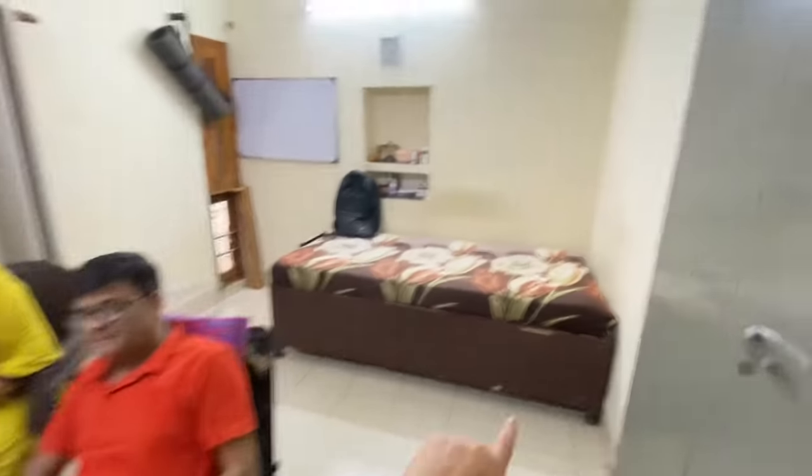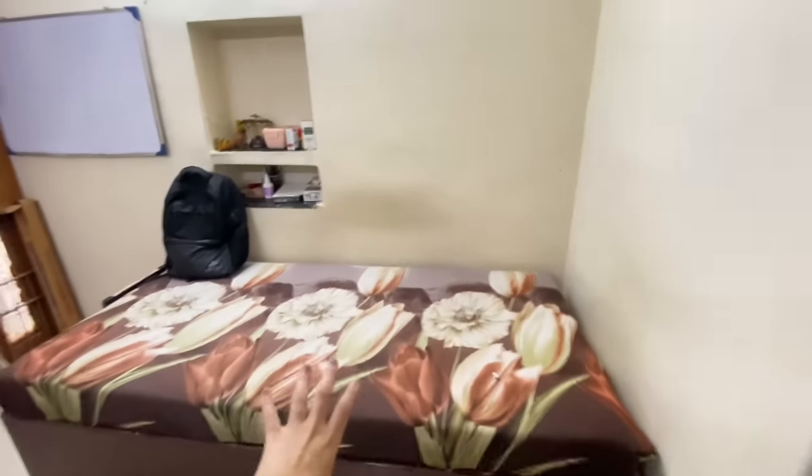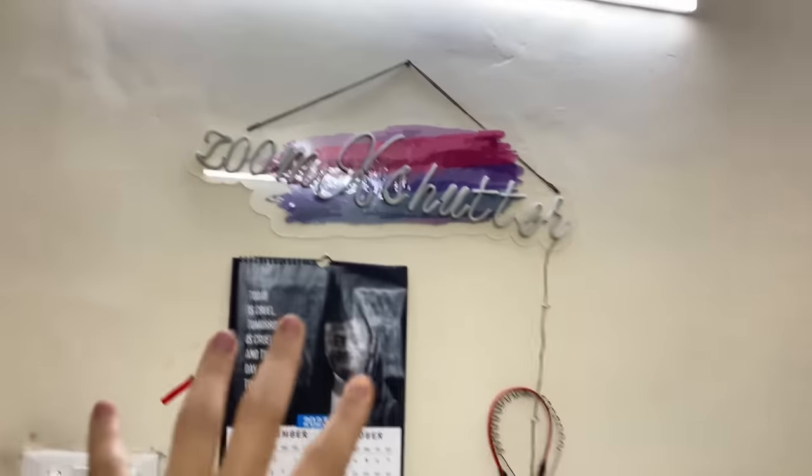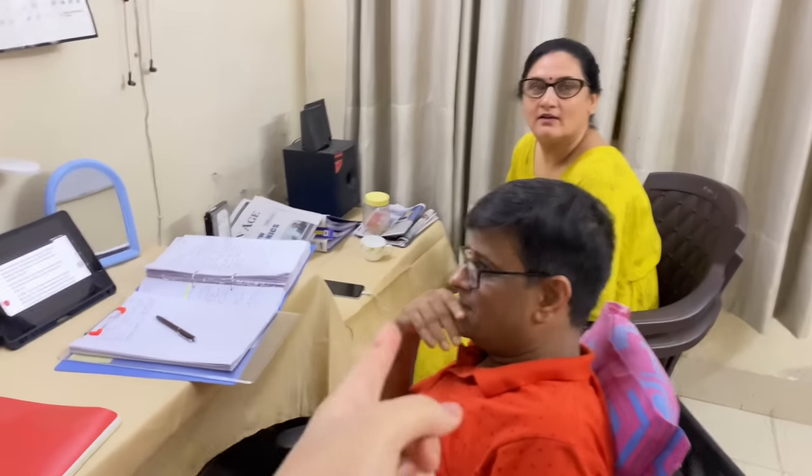And this is my brother's room — Paart Mishra — which is being used by my father these days because my brother is on a trip. So this is his bed where he was sleeping and generally living. And this is his zoom shutter and his photography page — do follow, he has very good content. His room is very simple — Papa has done it very well. It was like a gutter before.